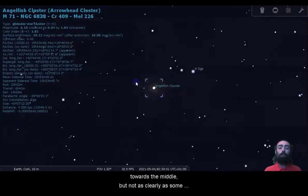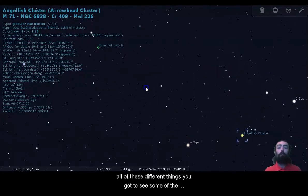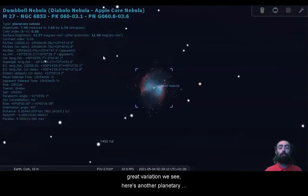Nice rich dense field of stars that you can see. It does get a little bit denser towards the middle, but not as clearly as some other globular clusters. And this is another great thing about the Messier Marathon — by going through all of these different things you get to see some of the great variation we see.